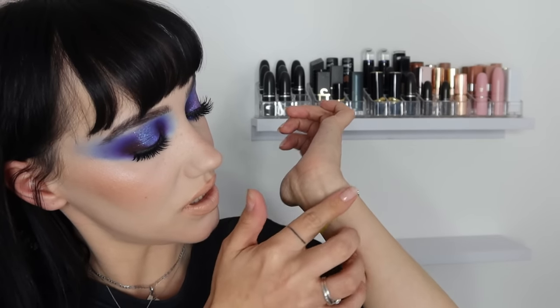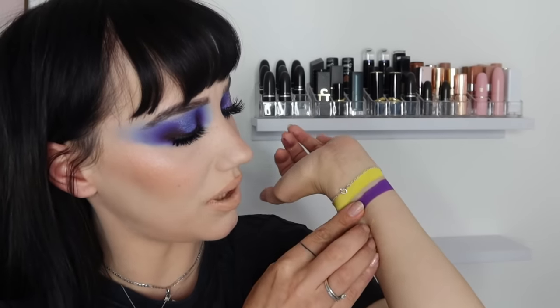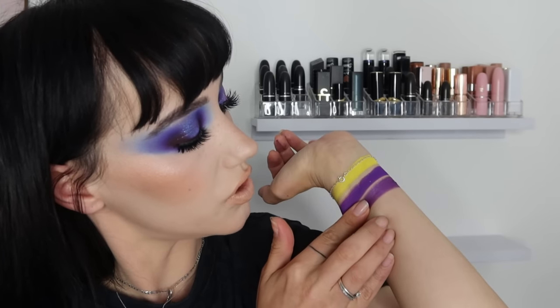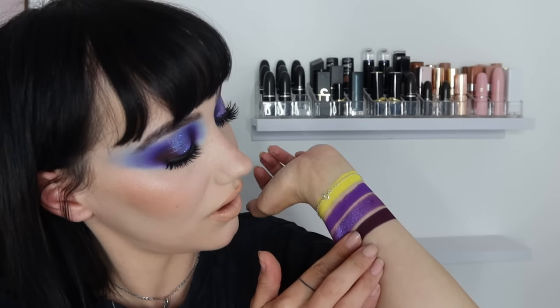So we're just going to swatch it row by row. This first one is a neon kind of pastel - it's quite chunky when I swatch it. I'm a very hard swatcher - people will complain about why I swatch it so many times, but I want to and I find joy in it. You're not going to get gentle swatches on this channel - I build them up because you're going to build them up on your eye to get the pigment.